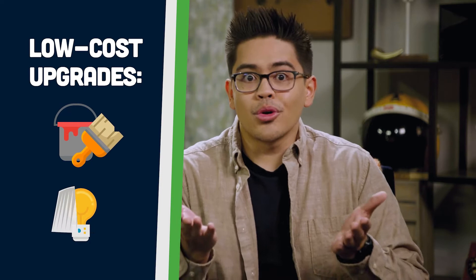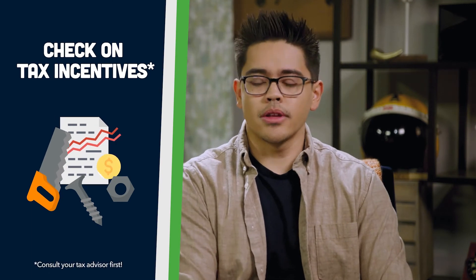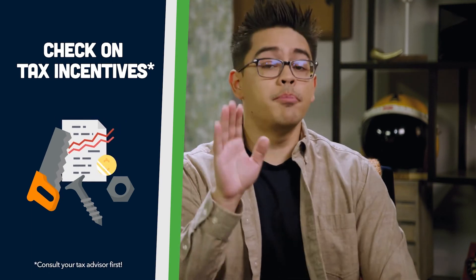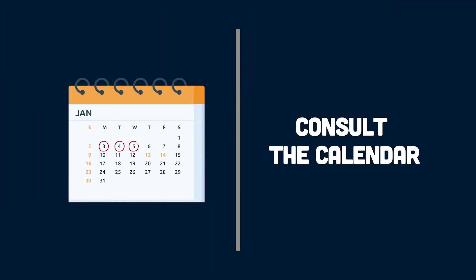Sometimes your dreams can be bigger than your bank account. Maybe there are some easy upgrades you can make to your house to make it look more valuable, like a fresh coat of paint or updated fixtures. Look into how you can finance the project with cash, but if you aren't ready for that, explore options for home equity loans or lines of credit. Find out what projects could be tax-deductible — consult your tax advisor first, but using the money to buy, build, or improve a home can net you credits.